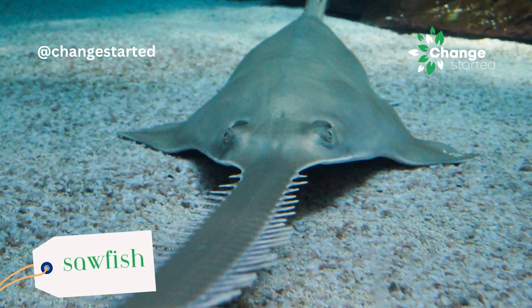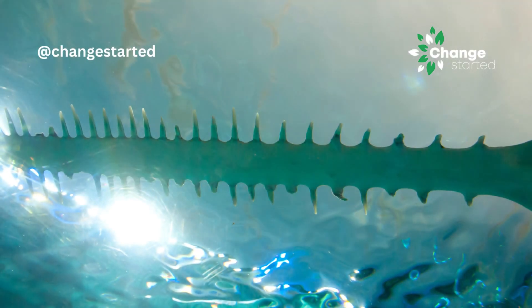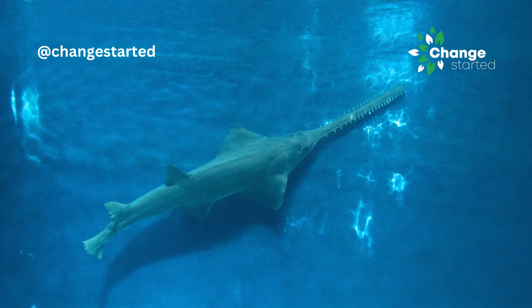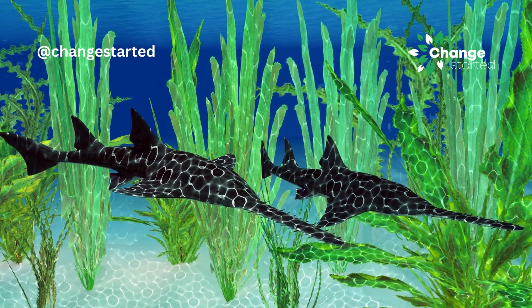Sawfish are a type of ray that have elongated saw-like rostrums with teeth. While not used for grasping objects like an elephant's trunk, these rostrums are used for hunting and stunning prey, making them a unique adaptation among aquatic animals.